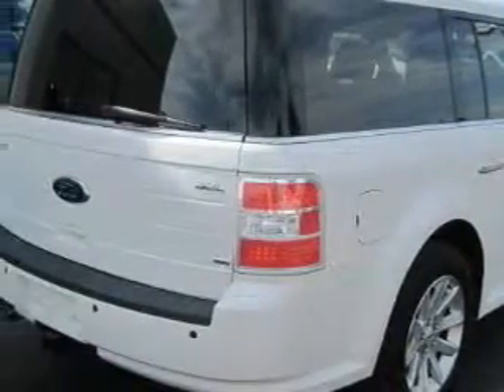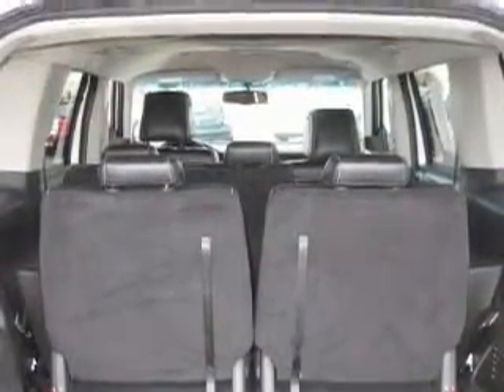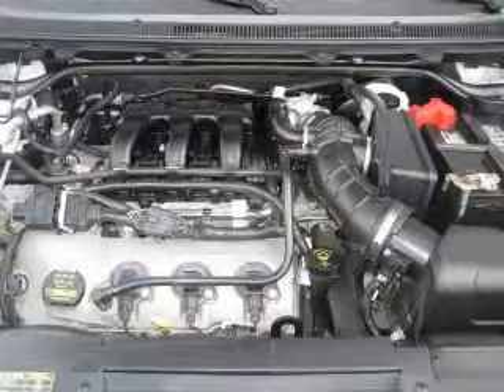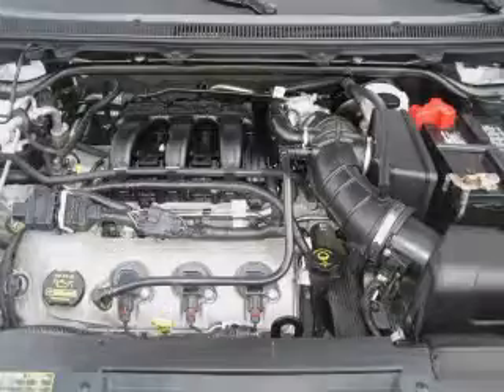This vehicle has fewer than 41,000 miles on the odometer. This Ford has had only one owner, and it qualifies for the Carfax buy-back guarantee. This vehicle is sure to sell fast — call and arrange your test drive today.